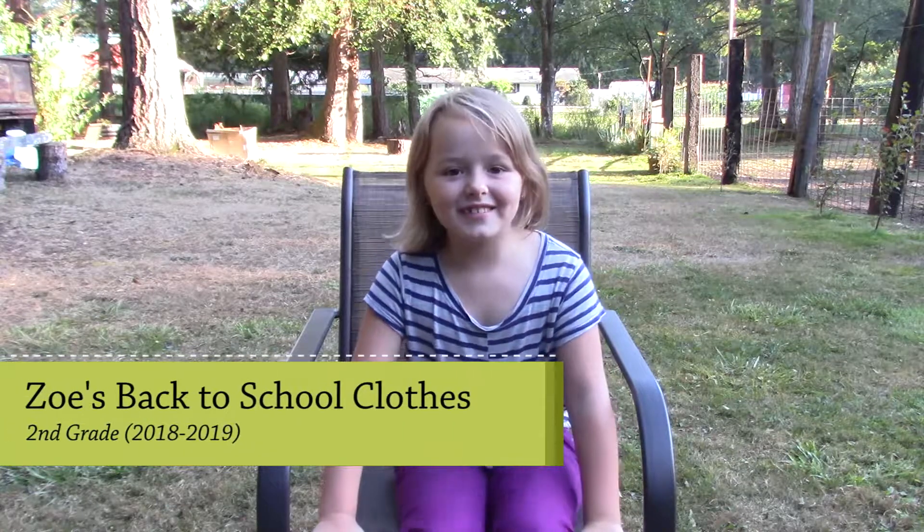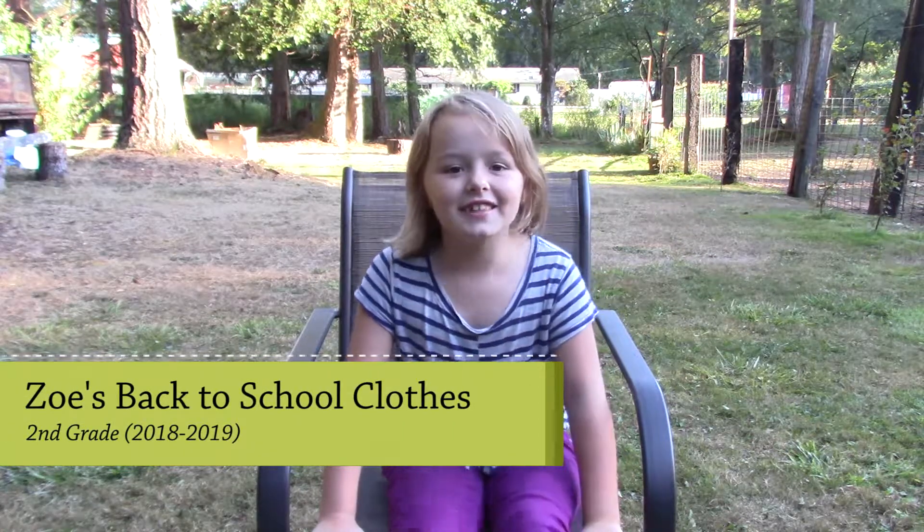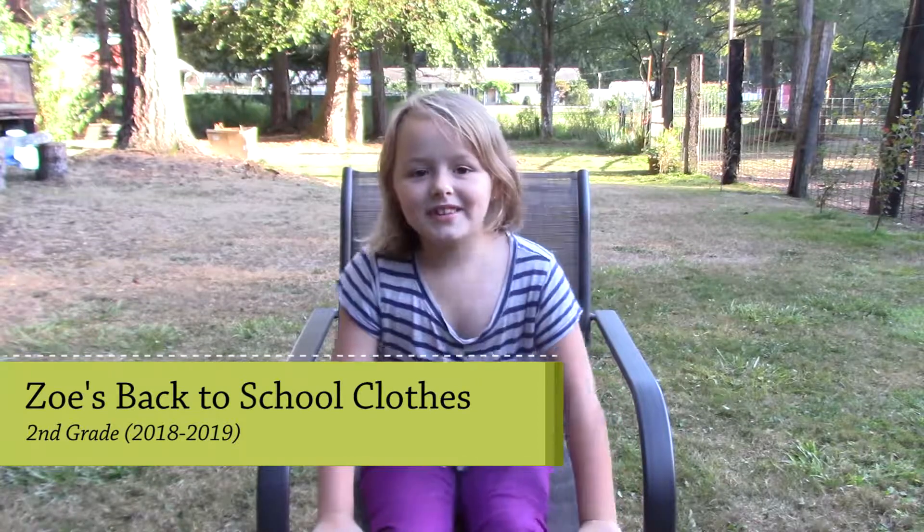Hey everybody, welcome to the Ladybug Girl Show, and today I'm going to be showing you my back to school clothes.